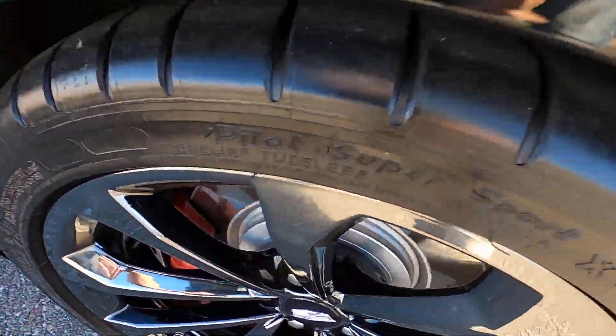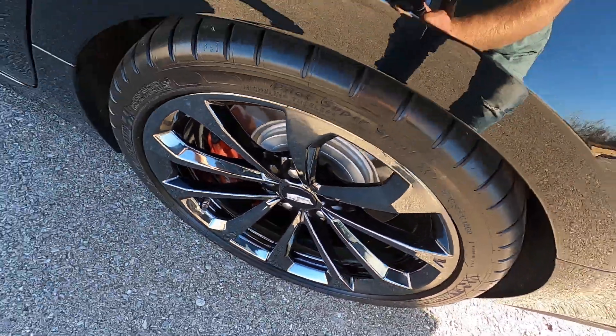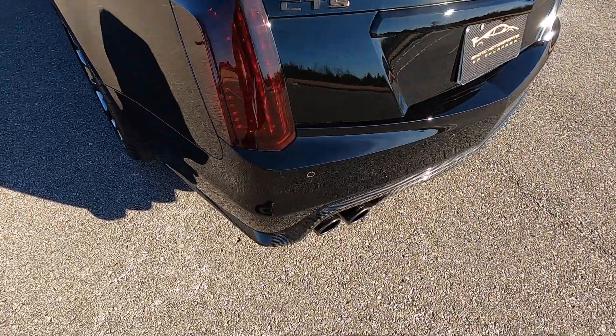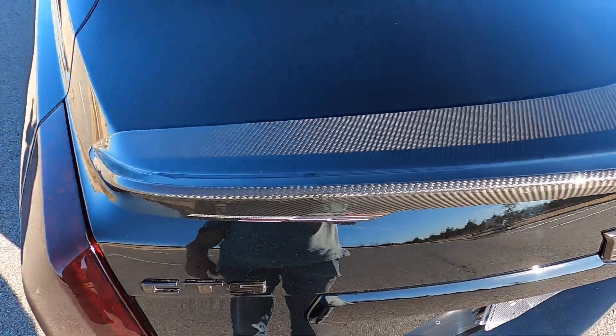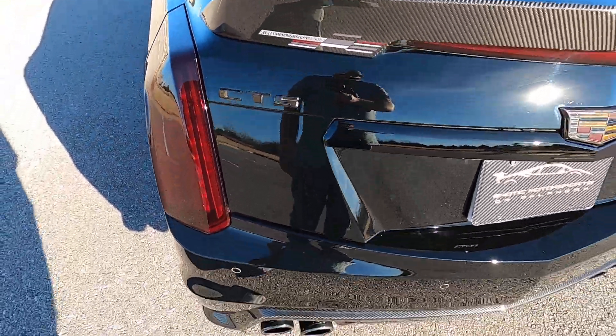The rear driver side door is in excellent condition with no issues. The driver side rear quarter panel again has no flaws. The rear driver side wheel is in excellent condition — I love the black chrome on this car, it looks fantastic.